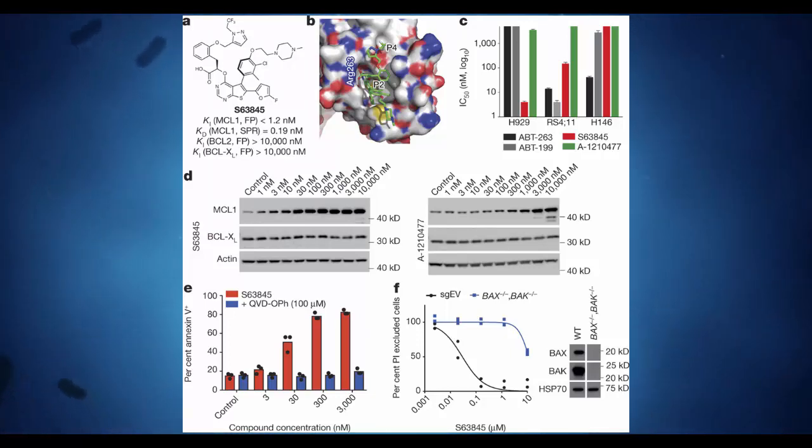MCL1 is important for many cancers because it is a pro-survival protein that allows the cancerous cells to evade the process of programmed cell death that normally removes cancer cells from the body, says one of the team, Guillaume Lessin from the Walter and Eliza Hall Institute in Australia. Extensive studies performed in a variety of cancer models have shown that S63845 potently targets cancer cells dependent on MCL1 for their survival.